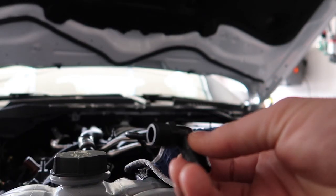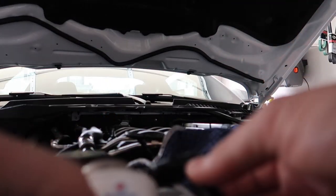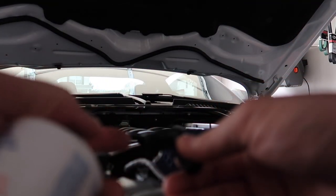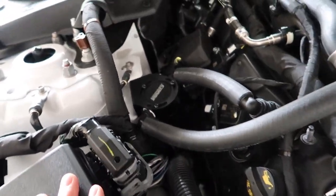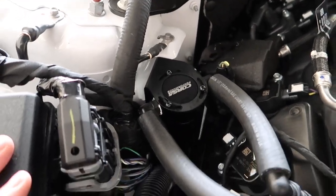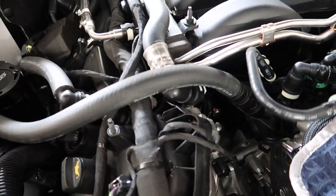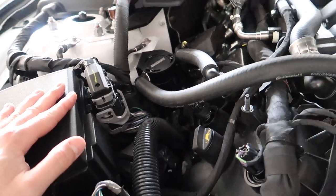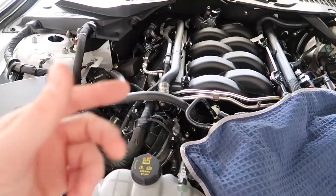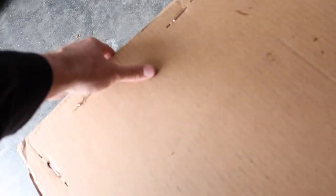We're going to put some liquid Teflon thread sealer on all the fittings so we don't have any leaks. It took all of about five minutes to install. This is how it sits in the car — the hose routing goes right into its factory locations and it looks nice and tidy, kind of tucked into this corner here. Now we can jump to the exhaust — let's go!